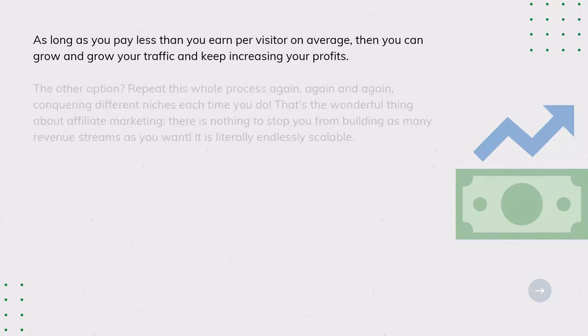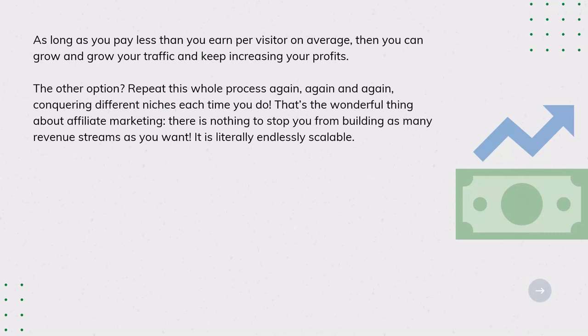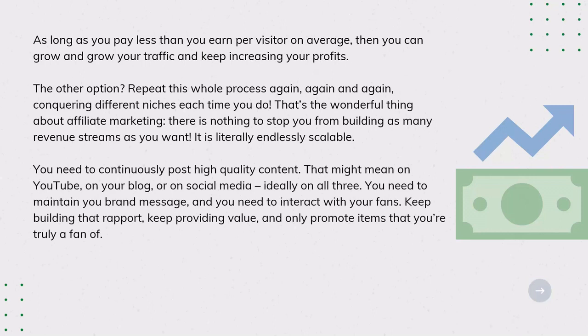The other option is to repeat this whole process again and again, conquering different niches each time. That's the wonderful thing about affiliate marketing — there is nothing to stop you from building as many revenue streams as you want; it is literally endlessly scalable. You need to continuously post high-quality content, whether on YouTube, your blog, or social media — ideally all three. Maintain your brand message, interact with your fans, keep building rapport, keep providing value, and only promote items that you're truly a fan of.